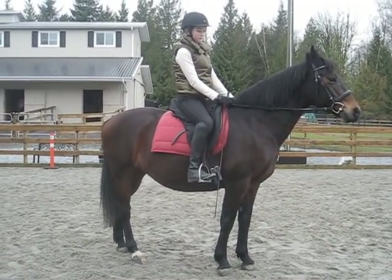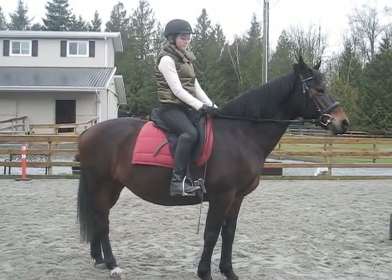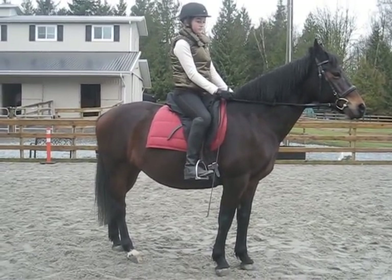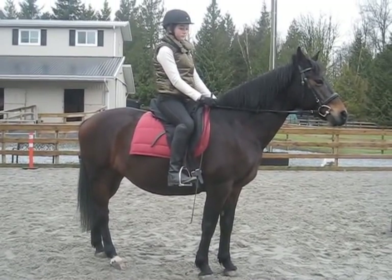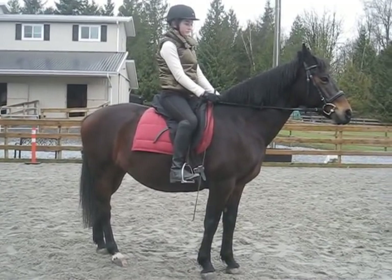This has not happened without a lot of effort on Jenna's part. She's been really good about doing her homework — we've been lunging over poles, and she's spent a lot of time just walking this mare around, trying to get her comfortable, because she definitely was not comfortable. This is just a short introduction to the kinds of issues you see with a lot of horses.